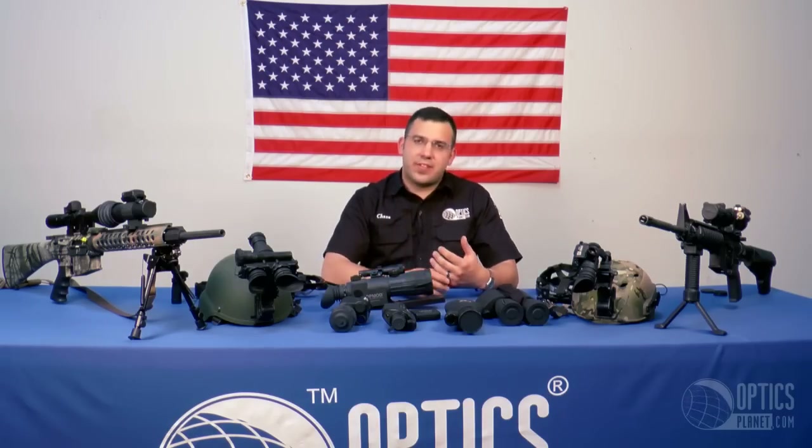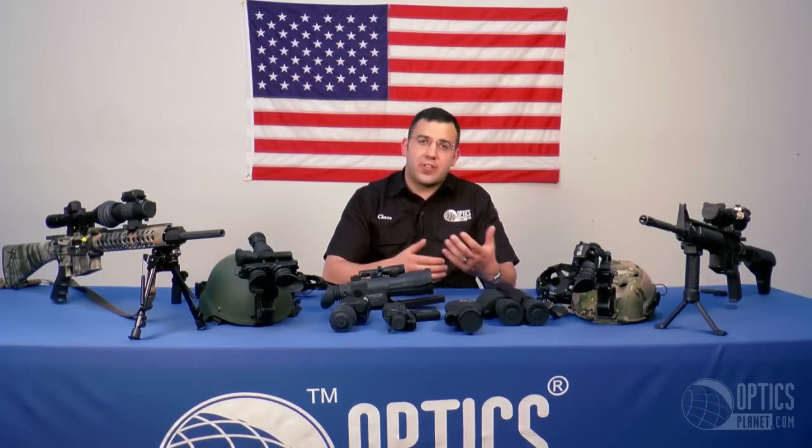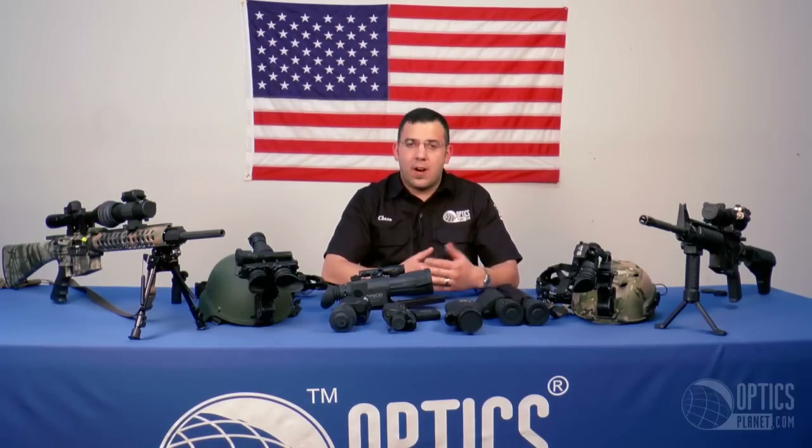So there you have it. I hope night vision is a little more understandable to you now. If you have any questions or comments, shoot us an email, call us, or put something in the comments section. All these products are available at OpticsPlanet.com. This is Chase — thanks for watching.